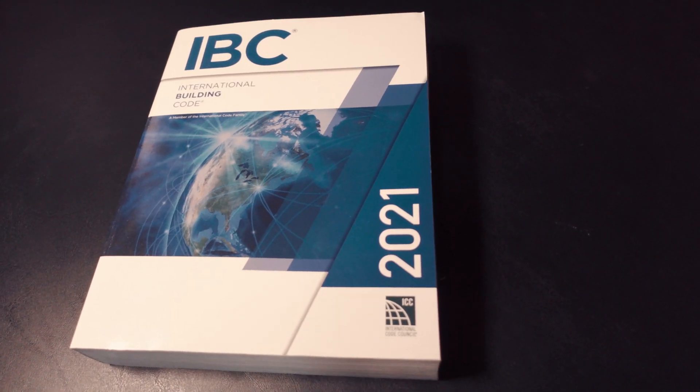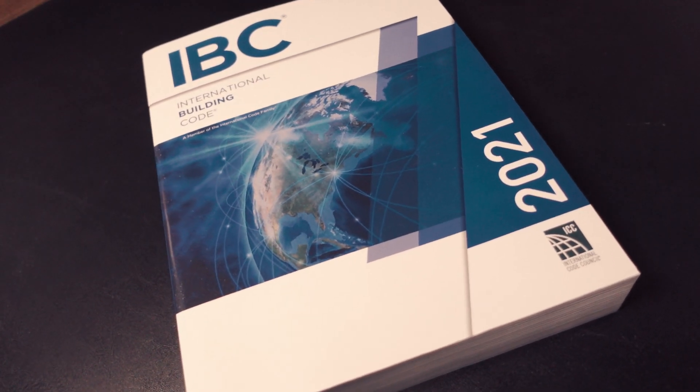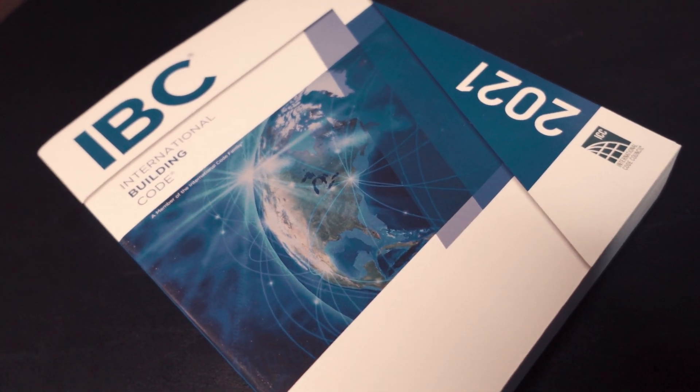If we use the story limit as an example — before IBC 2021, whenever we were beyond six stories, that would trigger the alternate materials and methods path. So if we have an eight-story mass timber building, we would analyze that building and prove that it performs as good, if not better, than an eight-story code-compliant building — which could be a concrete building with timber finishes in it.